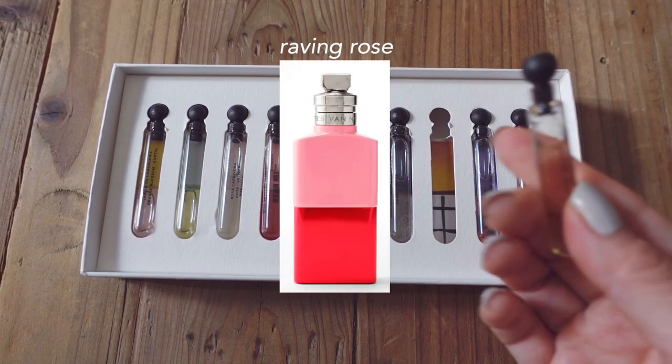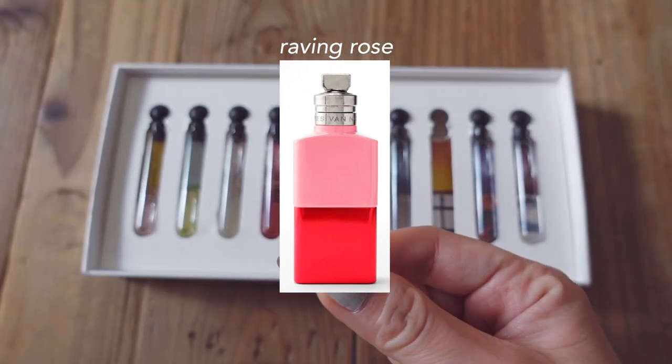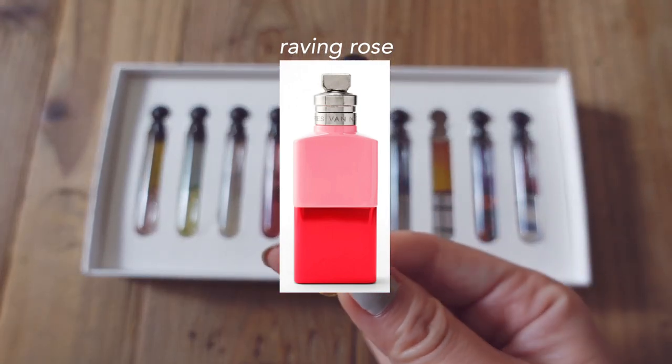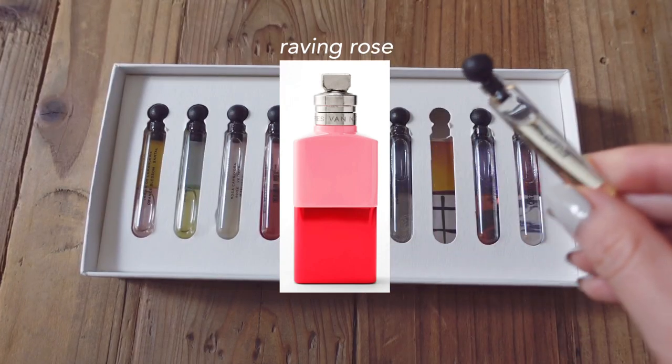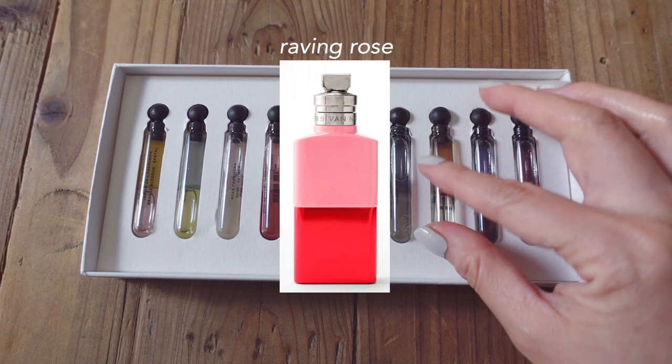Raving Rose is a bold spicy rose. The opening is very interesting, but it fades quickly, so you might want to try it on your skin and see how you feel with it after a few hours. This is a traditional rose once you get past the spice — it's a solid rose fragrance.